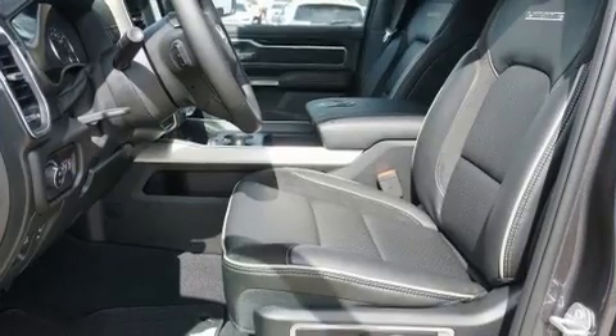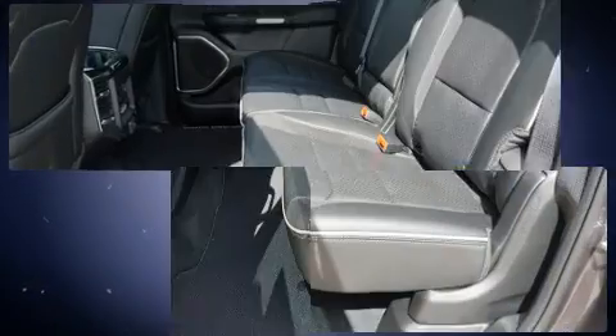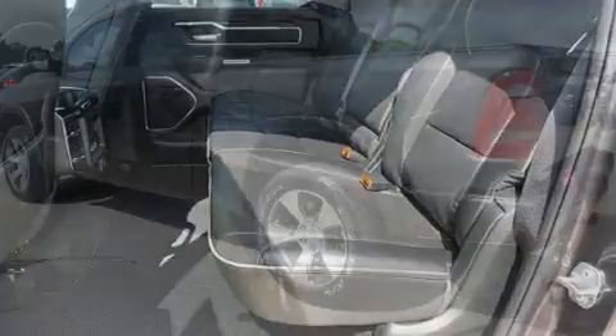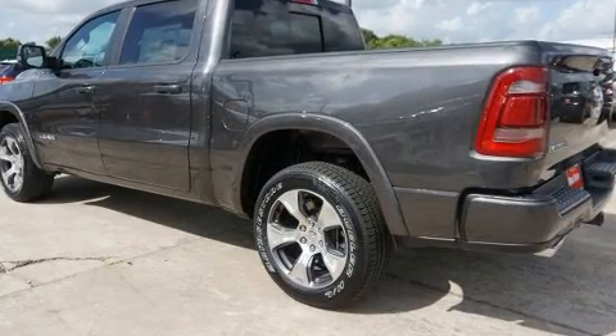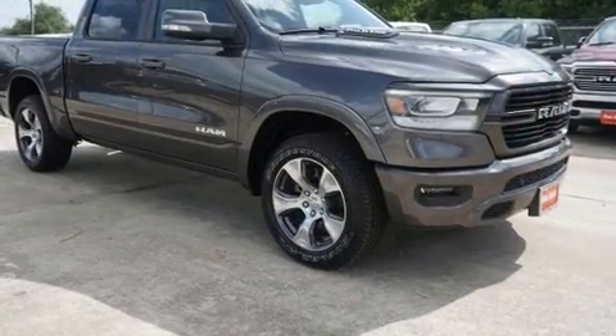A wealth of standard features means that you no longer have to sacrifice, like heated seats, delay off headlights, one-touch window functionality, power front seats, an automatic dimming rearview mirror, and a blind spot monitoring system.